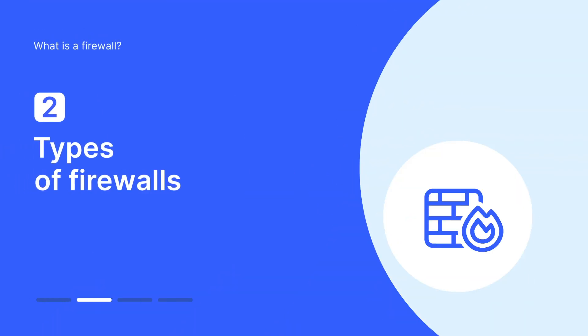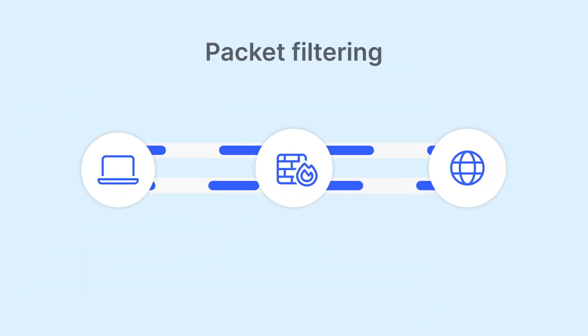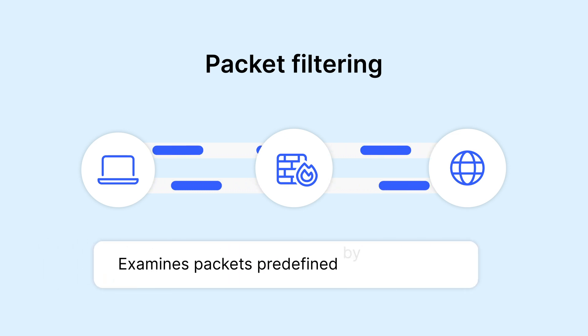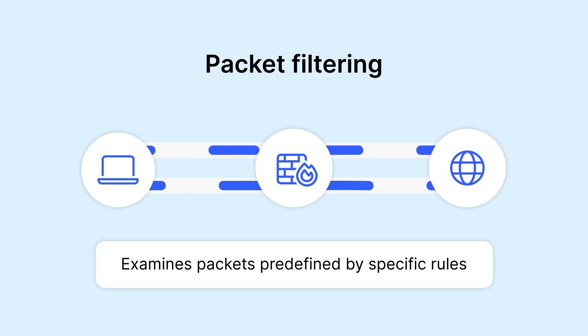Depending on the system and network needs, different types of firewalls can be deployed. First on the list is packet filtering firewalls. This type of firewall examines packets predefined by specific rules. It's a fast but basic solution that could be enough for individual use.